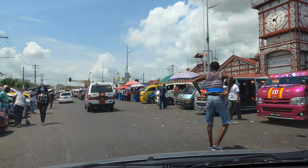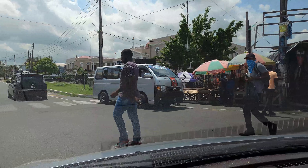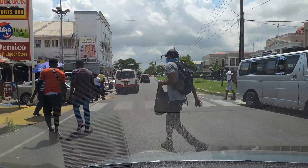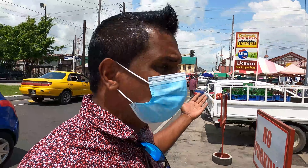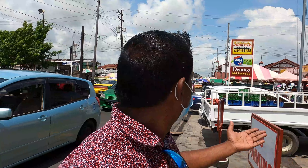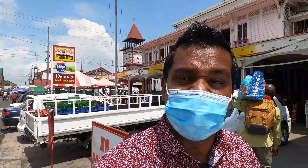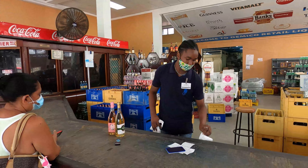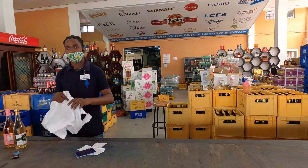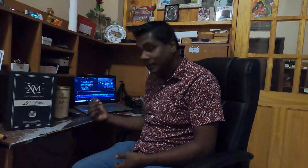This is where everything happens in downtown Georgetown. We're heading to the Demico House right there, just in front of the Parliament building. I'm in busy downtown — you can see Stabroek Market behind me. And this is the famous Demico House where I'm going to get my bottle of XM21. I'm here at Banks DIH, where you can get all your wholesale products at good pricing. I'm picking up my ice cream and my bottle of XM21.